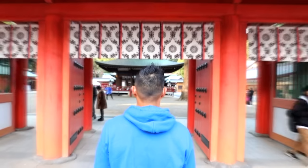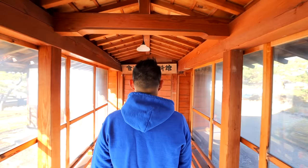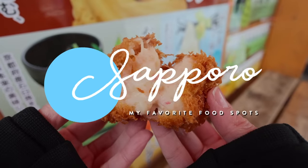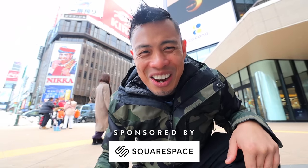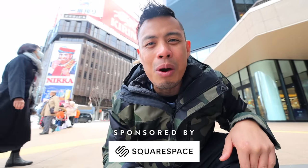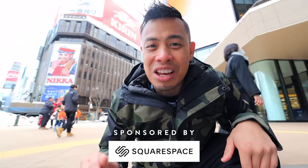These are my top food spots in Hokkaido. Alright, we're in Hokkaido and I'm going to be showing you my top food spots in this area.